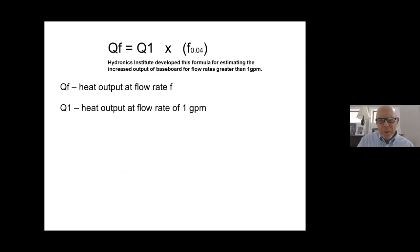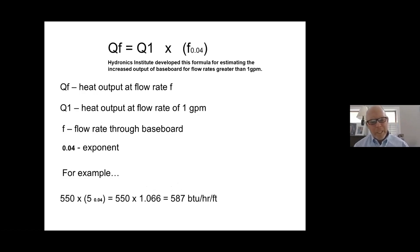The Hydronic Institute developed a formula for estimating increased output for baseboard at flow rates greater than one gallon per minute. At one GPM, you get 550 BTUs per linear foot; at five GPM, it increases somewhat, but not dramatically. Anytime you increase flow rate, you're reducing the insulating boundary layer on the inside walls of the tubing, which actually increases heat transfer — but not by a lot. The added expense of higher head loss and a larger circulator outweighs the benefit.